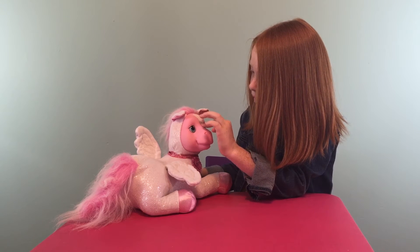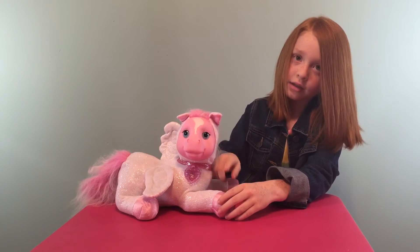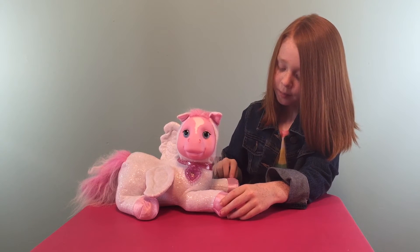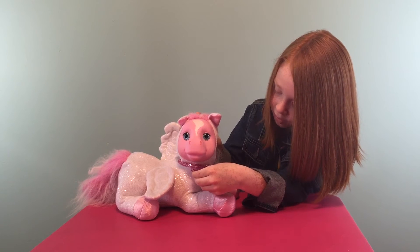She's got this little white piece right on her — she's all white. And she's got some pink little horseshoes. She's got a PS on her collar for Pony Surprise.